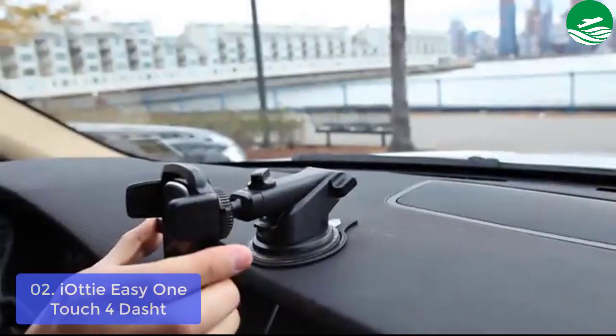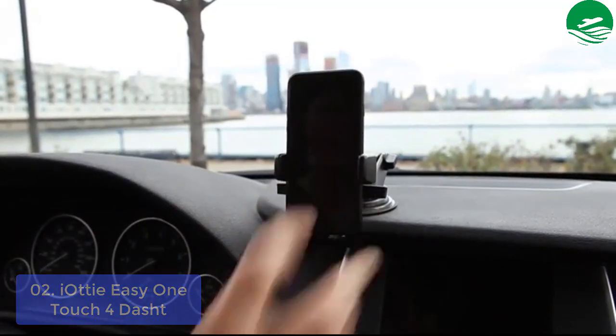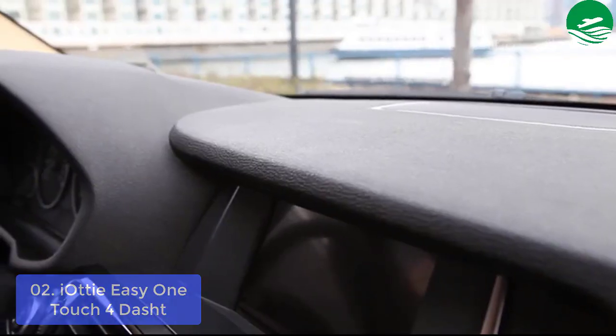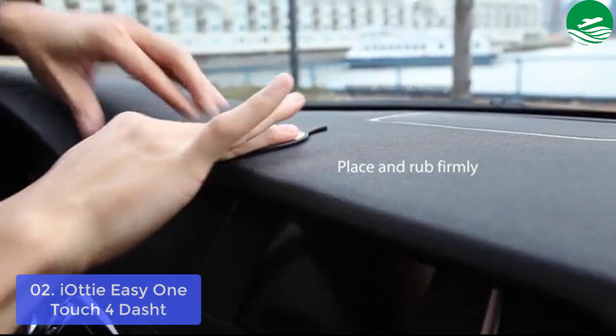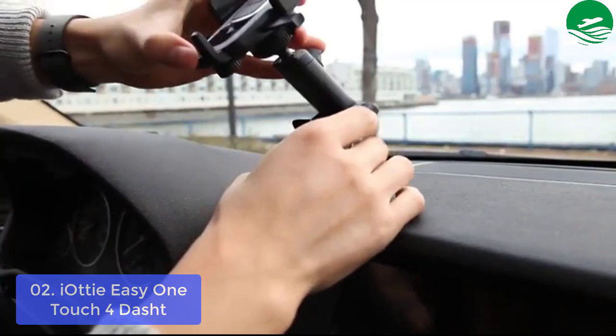List Number 2: One-Touch 4 Dash. The IOTI Easy One-Touch 4 Dashboard and Windshield Mount is a universal smartphone solution engineered to safely enhance your driving experience. The one-of-a-kind easy one-touch mechanism allows you to easily mount and remove your smartphone with one simple hand motion.